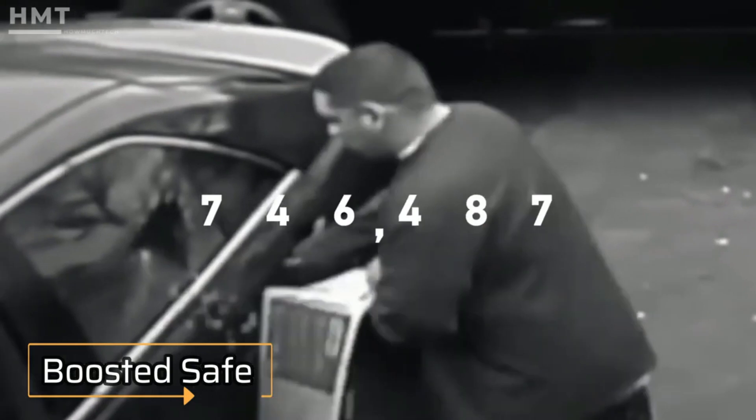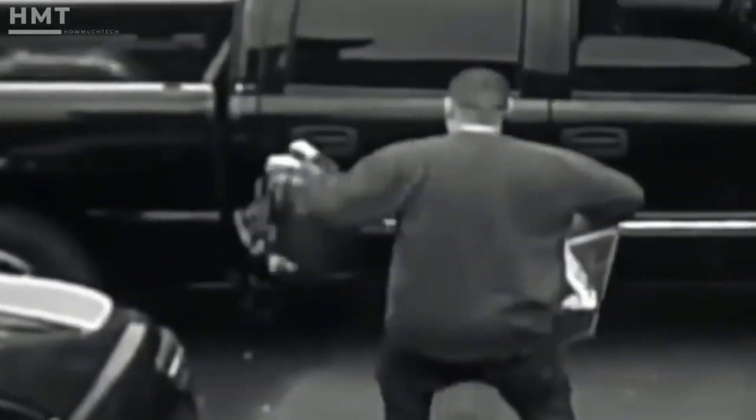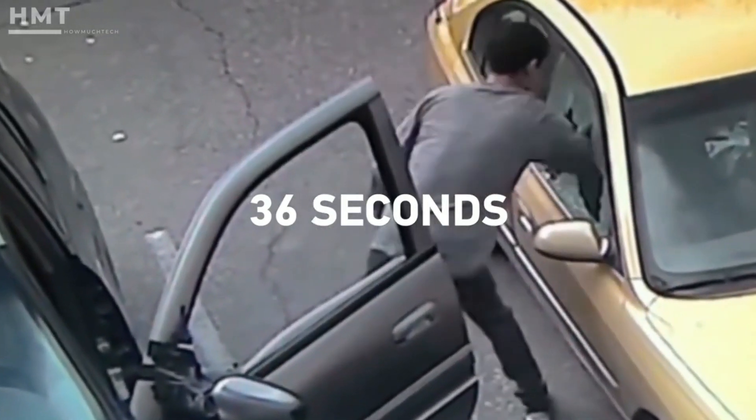Over 800,000 — that's how many auto break-ins occur in the U.S. every year. That's a break-in every 36 seconds.